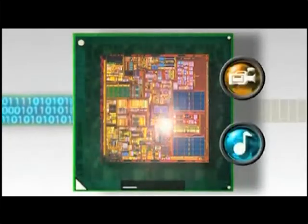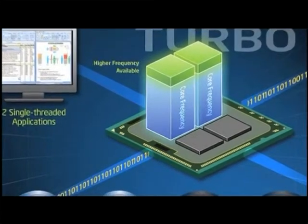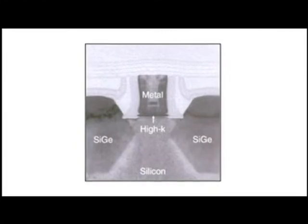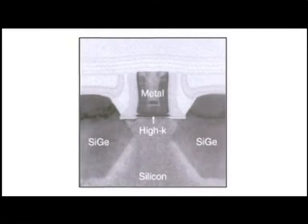Intel's hyper-threading technology enables higher processing throughput on multi-threaded software. Turbo Boost technology automatically allows processor cores to run faster. And the HiK metal gate, which reduces current leakage in transistors, has been vastly improved in Westmere.